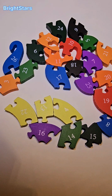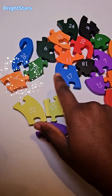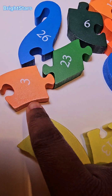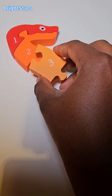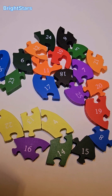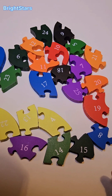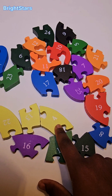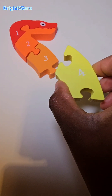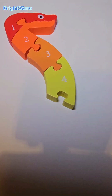Do you see the number three? There it is. Number three. The number three will go here. Number three. Can you help me find the number four? There it is. Number four. The number four will go here. Number four.